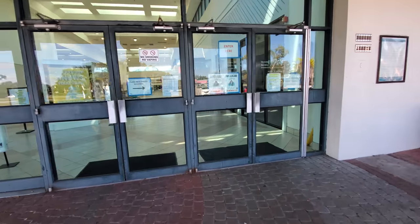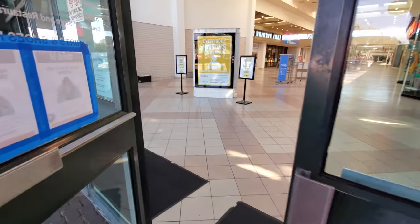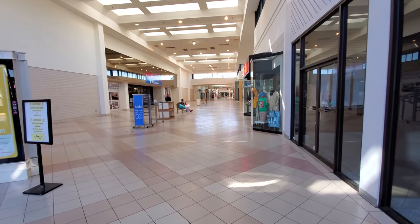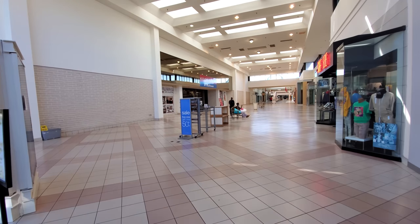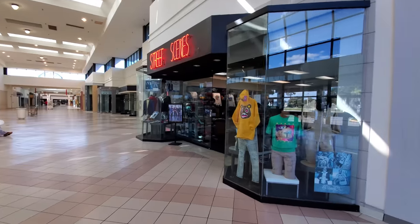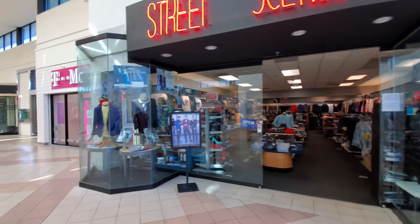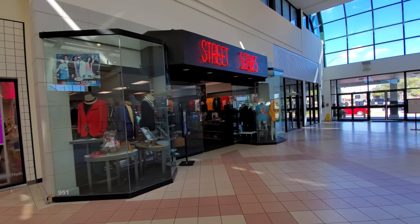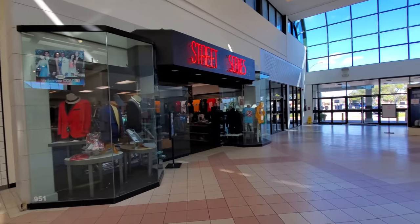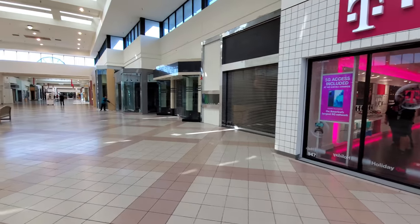You can see before we even walk in how empty this mall is. I thought maybe this was the food court since it's so wide open, but it's not. Look at this — we've got Hudson's Furniture and Mattresses right up here on the left, and Street Scenes over here. This reminds me of Canton Center Mall right before the last place left. Look, we got T-Mobile, and then it begins — everything is empty and closed all the way down.